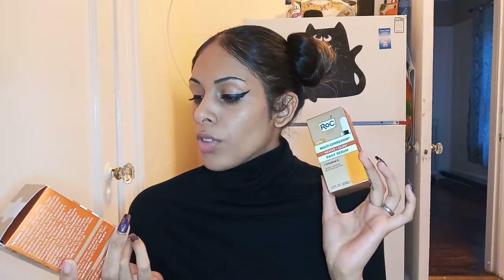I've never used ROC before. They are a French skincare brand, developed in 1957. They gave me the Vitamin C Multi-Correction Revive and Glow Daily Serum and the Multi-Correction Revive and Glow Gel Cream. I have also never tried a gel cream, so I really can't wait to try that out.